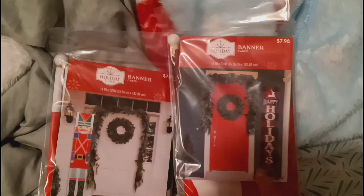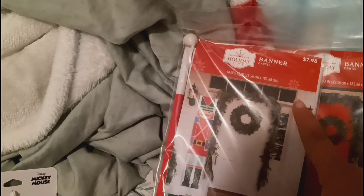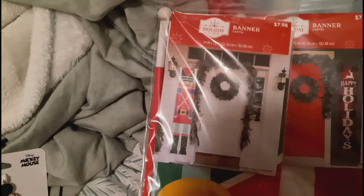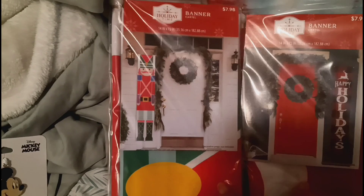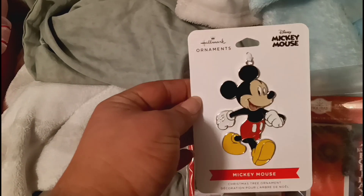So she can have it for next year. And then I also got this nutcracker one for three dollars and twenty-four cents. I did get two of them - I gave one to my mom - so me and my mom both have one, which is pretty awesome. And then I also got this Mickey Mouse ornament.